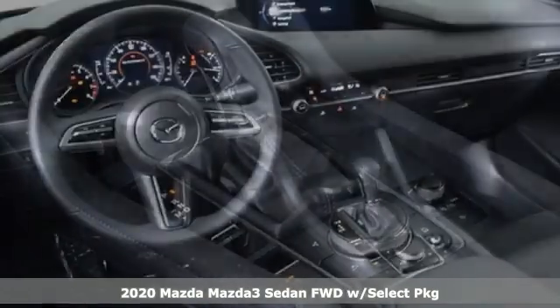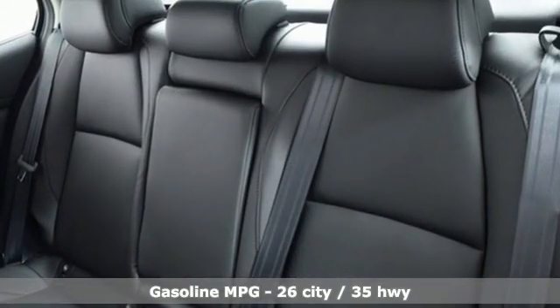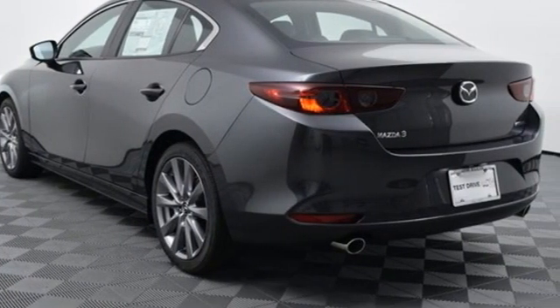It comes with the features you need and, better yet, want. Streaming audio, doors and push button start proximity key, dual zone climate control, wireless phone connectivity.